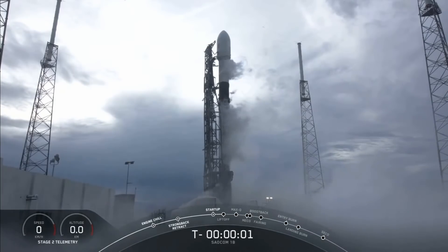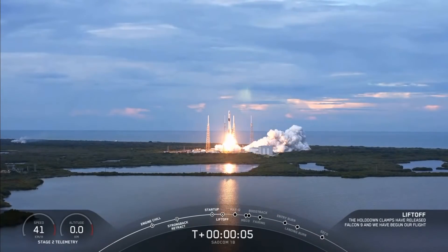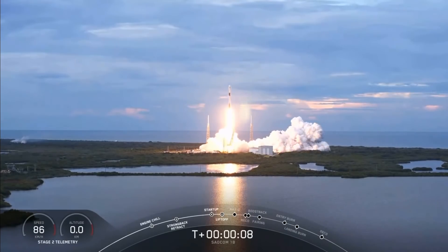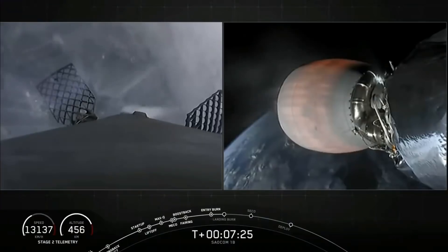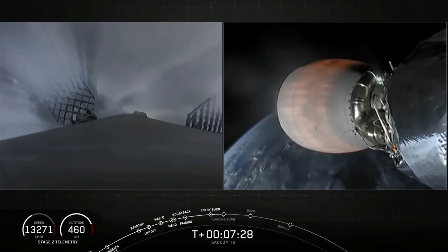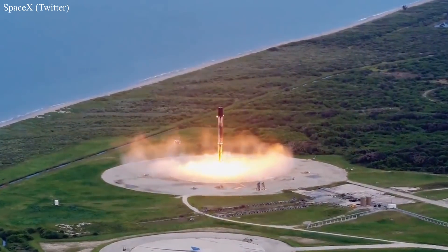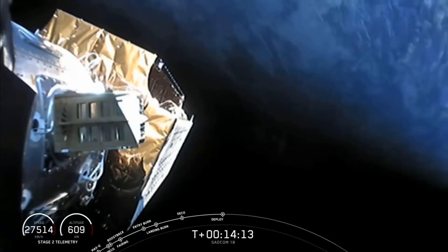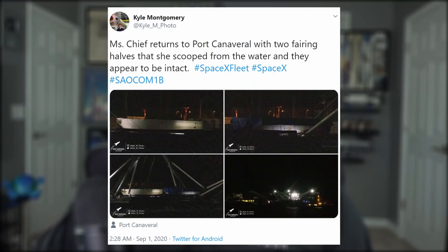Moving on to debrief a couple of Falcon 9 missions that launched this week. SAOCOM-1B lifted off on Sunday evening from SLC-40 at the Cape — the first time SpaceX has ever launched into a polar orbit from the East Coast, and the first time any company or agency has done so since the 1960s. This was the booster's fourth launch, and she made touchdown at Landing Zone 1. A few minutes later, the primary payload was released into orbit, with rideshare CubeSats following about an hour after. SpaceX did not attempt to catch the fairings due to the busy schedule; they were fished out of the water and returned to port a couple of nights later.